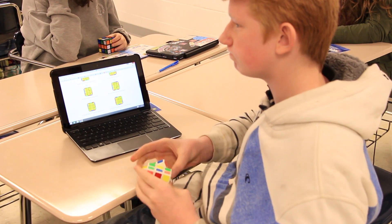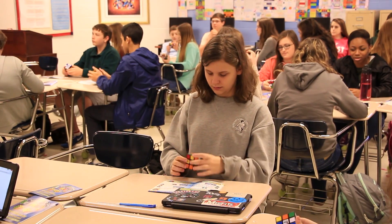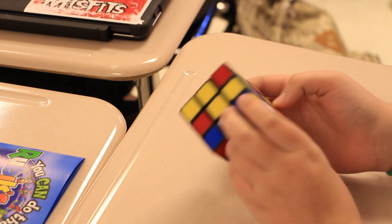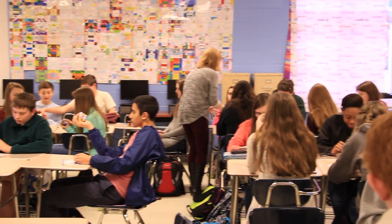The Rubik's Cube has an opportunity for us to really look at problem solving and how we react to problem solving. Most of my students have never solved a Rubik's Cube. They're going to experience frustration. They're going to experience failure. And we talk about how we react to that and what it means to go back and attack the problem again, even when there's been a mistake, even when there's been a failure.